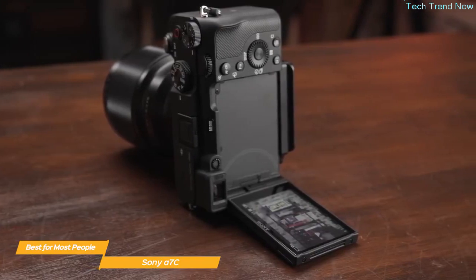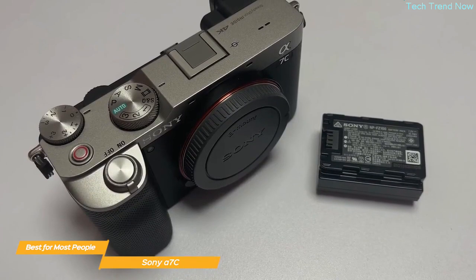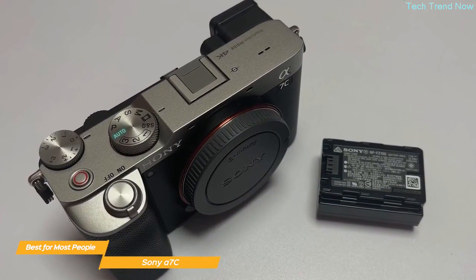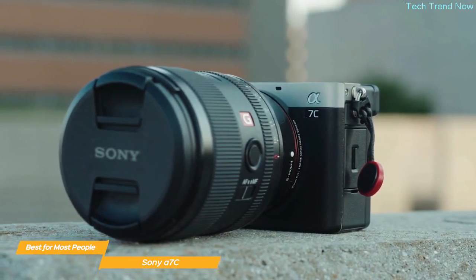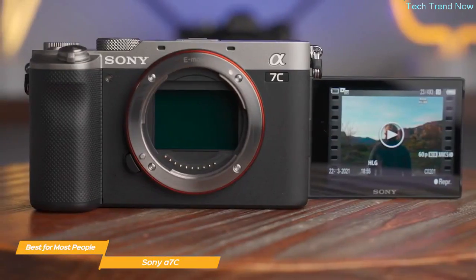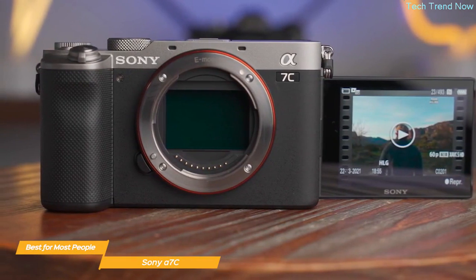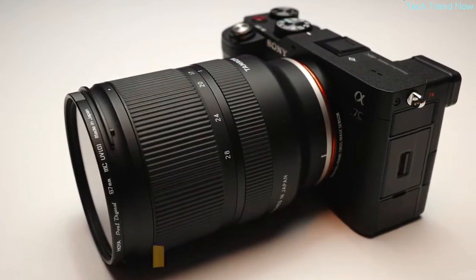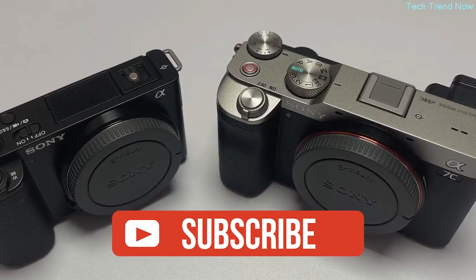The A7C also has S-Log 3 and S-Log 2 gamma profiles for color grading and post-production. Its three-inch flip-out LCD screen makes it easy to frame shots when filming yourself, and the built-in electronic viewfinder is incredibly clear. Battery capacity is healthy at up to 680 shots per session. Overall, the A7C is the best Sony camera for most people — compact, lightweight, with great image quality, video capabilities, and autofocus. If you're looking to upgrade, the Sony A7C is definitely worth considering.